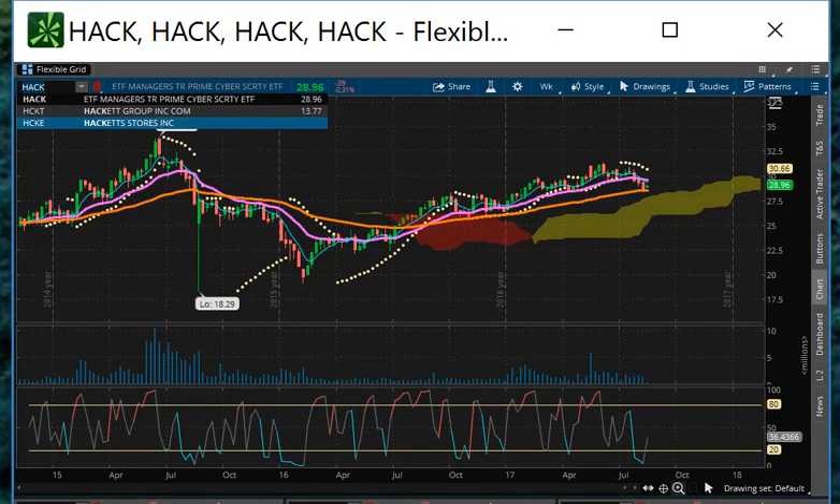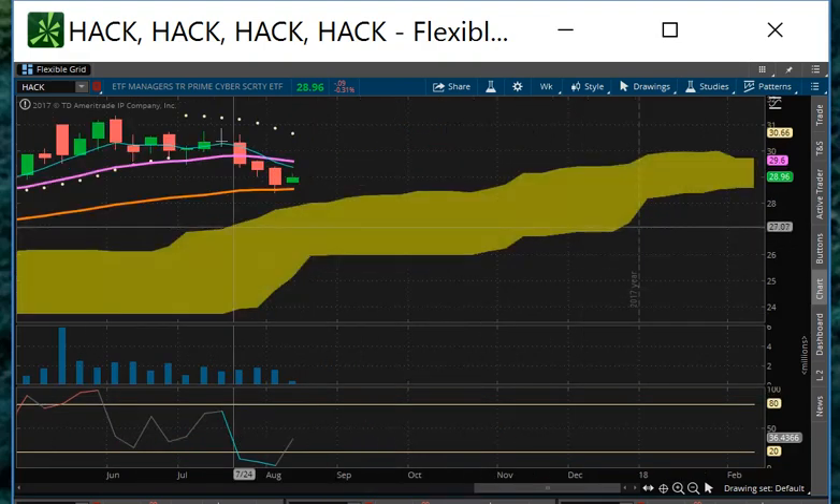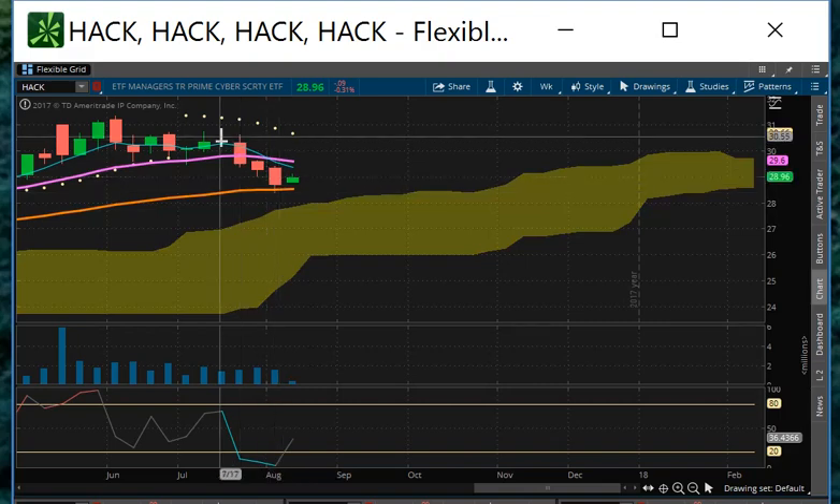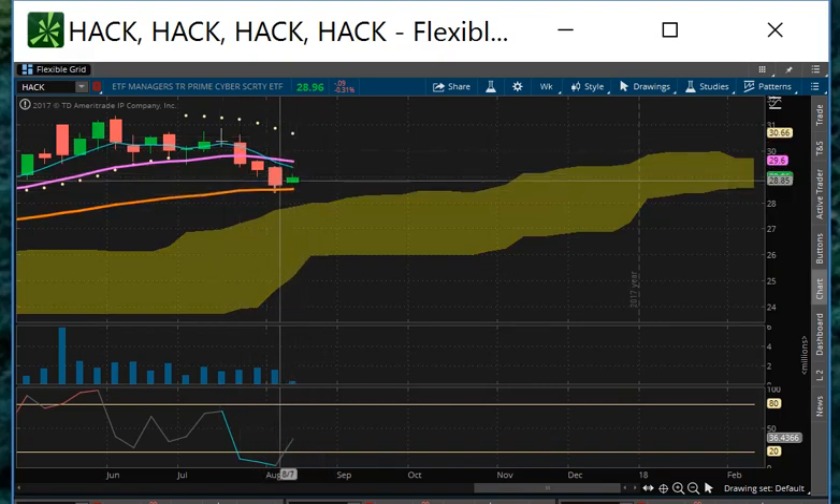Keep an eye out so you'll know when the hack is back. Right now it's not, but we could be setting up for something else here. Stay tuned. Peace.